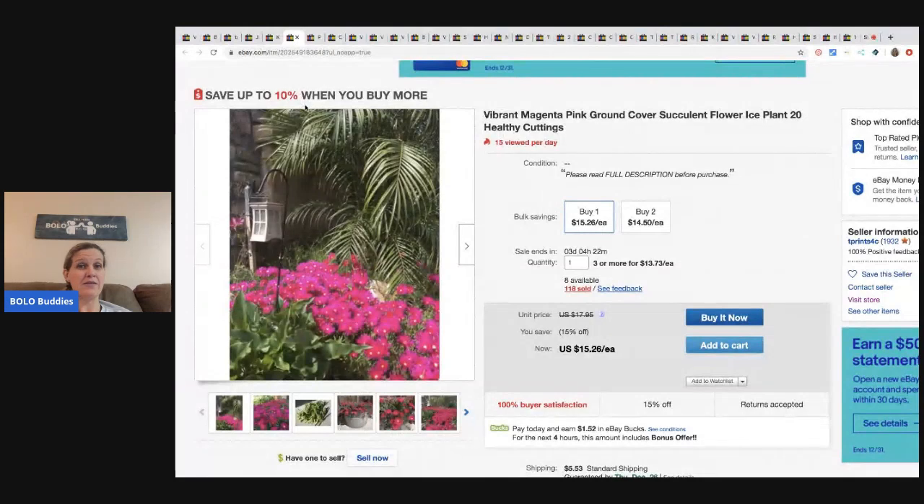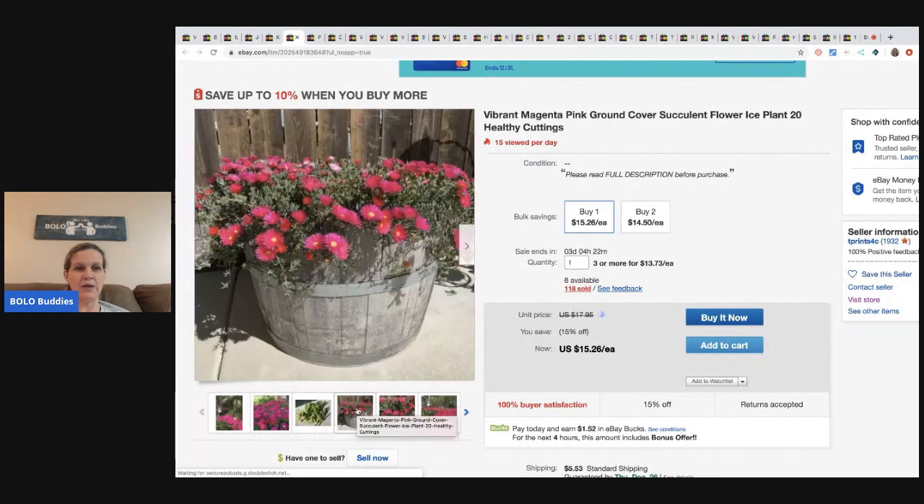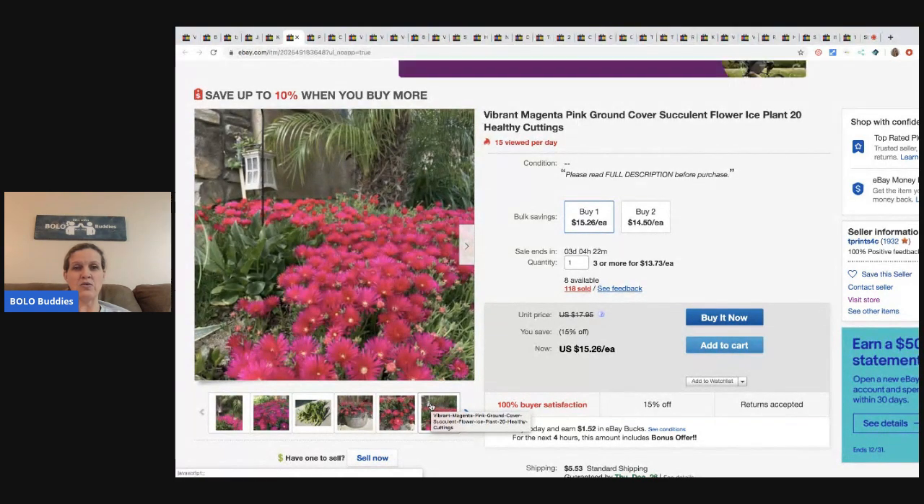The next item is more flowers. Magenta pink ground cover succulent flower ice plant - you get 20 healthy cuttings. Buy one for $15.26 or two for $14.50 each, and he sold 118 of them. So let's say $14.50 times 118 - that's $1,711. His pictures are great and definitely helping him sell the product. Very cool and a fantastic idea.